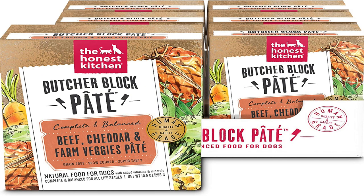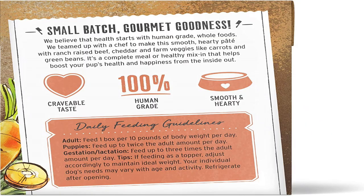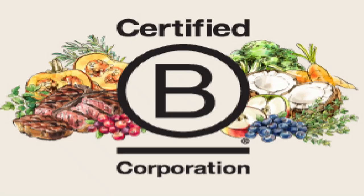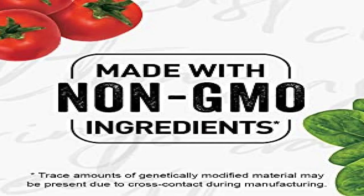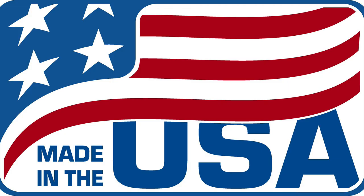Now the fourth pick, the Honest Kitchen Butcher Block Pate. Their first five ingredients are beef, beef bone broth, beef liver, cheddar cheese, and carrots. This is made of smooth hearty butcher block pate with ranch raised beef and farm veggies like carrots and green beans. This product contains no gums, feed grade ingredients, fillers, GMO ingredients, artificial flavors, or artificial preservatives. These are all made naturally and made in the USA.